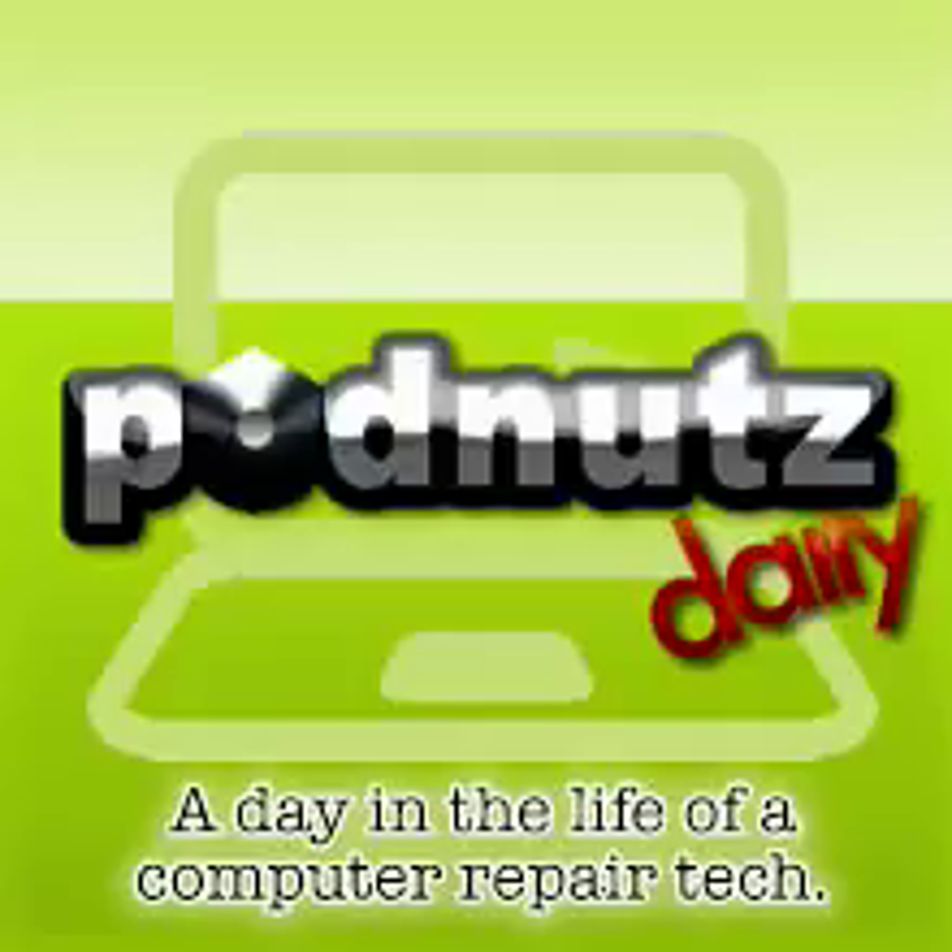Now for what happened yesterday — the sound cut out as I was reading about four emails, so I'm going to re-read them again. I lost about 10 minutes of the show there.